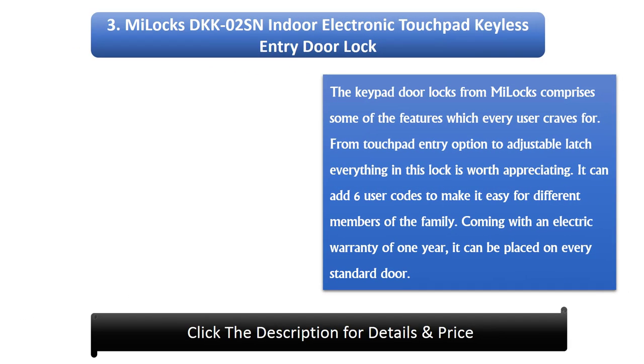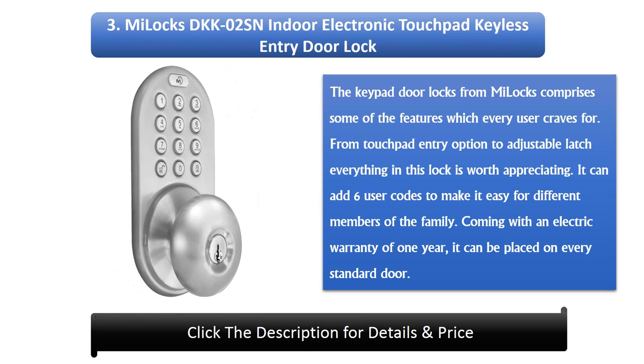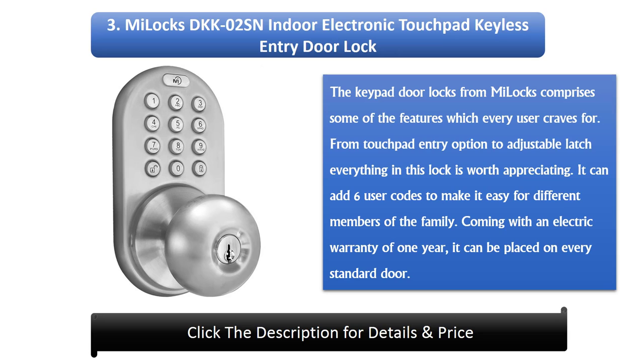Number 3: MeLocks DKK02SN Indoor Electronic Touchpad Keyless Entry Door Lock. The keypad door lock from MeLocks comprises features which every user desires. From touchpad entry to an adjustable latch, everything in this lock is worth appreciating. It supports up to 6 user codes, making it easy for different family members. Coming with an electrical warranty of 1 year, it can be placed on every standard door.